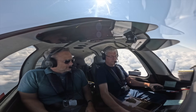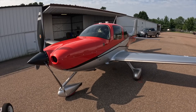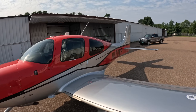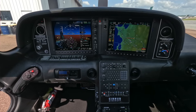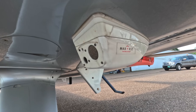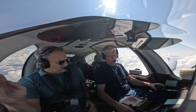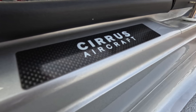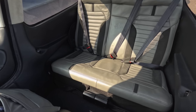This is a 2016 SR-22 G5 with essentially all the options: TKS, air conditioning, all the avionics upgrades including the EVS camera. And the GRS 56 — you can text from this airplane, which I really grew to appreciate over time.